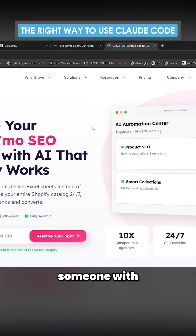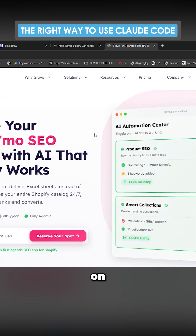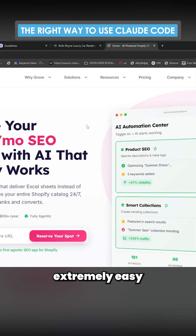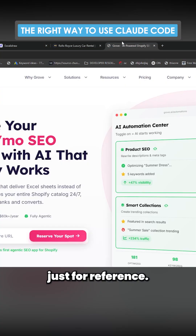Someone with zero experience took my methodology on vibe coding and made what you can see here. The fact that it's built on HTML, CSS, and JavaScript means that it's extremely easy to build features. This other one, for reference, was built on Next.js.